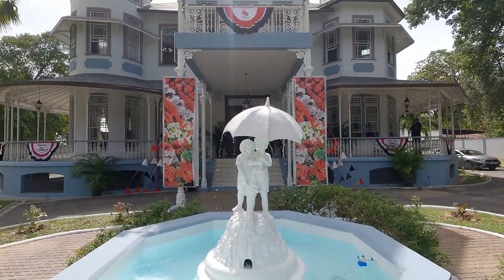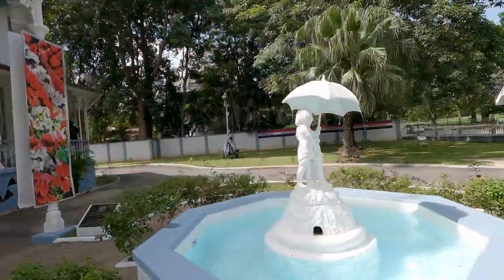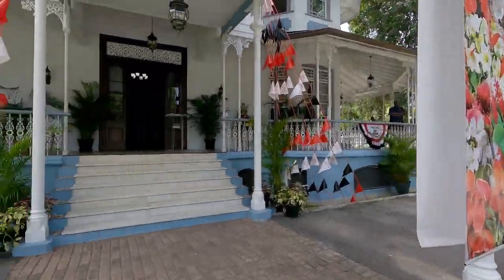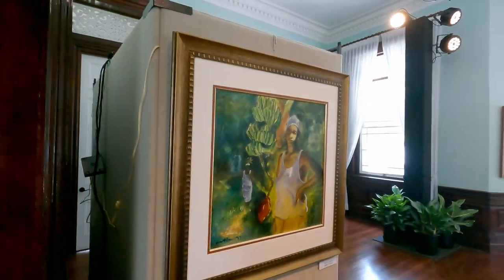It'll be greatly appreciated if you can hit that like button as we celebrate 46 years of being a republic. This is Milliflor — the third art exhibit out of the series of three — taking in some local art: our people, our culture, our art. Bringing it inside Milliflor with the Angostura collection, one of the Magnificent Seven, now home of the National Trust of Trinidad and Tobago.